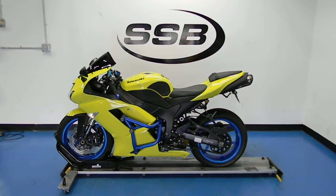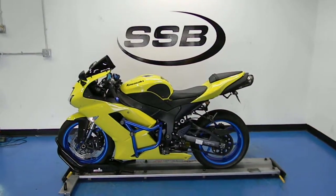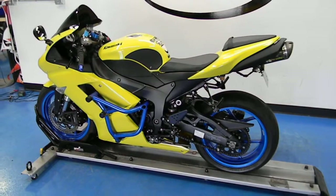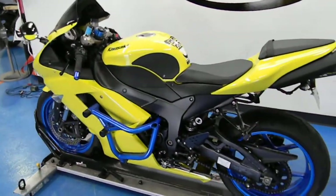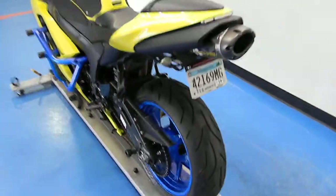Welcome to simplystreetbikes.com. Today we have a 2008 Kawasaki ZX-6R. We'll do a little walk around on this gorgeous looking bike and show you a little bit about it. You can first see it's got that yellow and blue to pop out. That yellow is a factory color; the blue is aftermarket and painted.